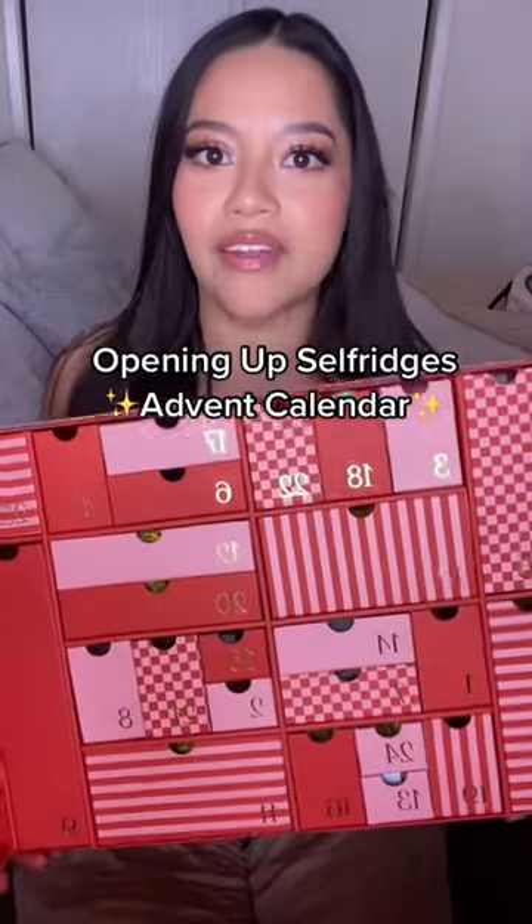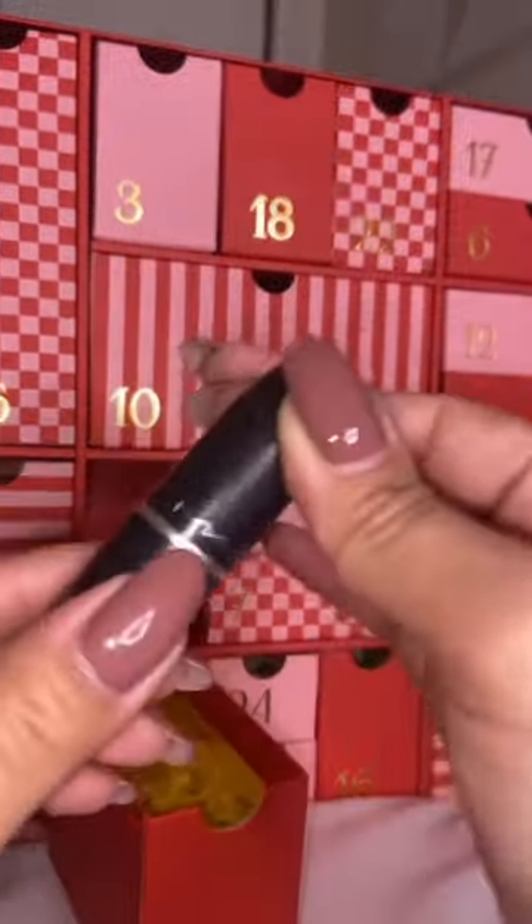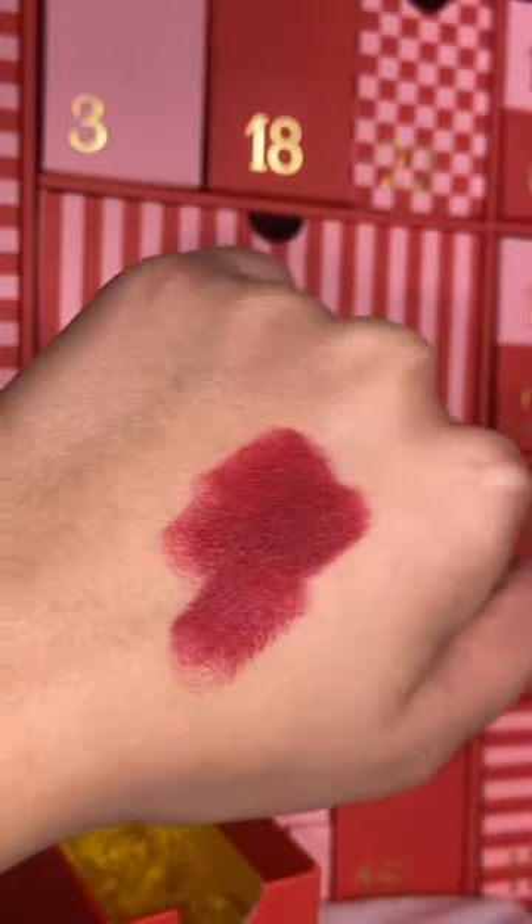Let's open up this Sephora advent calendar — this was on Vogue as one of the best advent calendars of 2022. We're gonna go in order. This is a matte lipstick from MAC in the shade Avant Garnet.